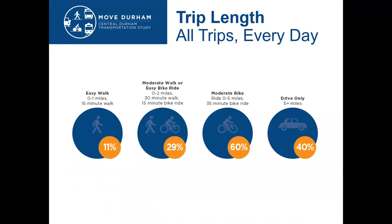Looking specifically at trip length, we tried to understand of those people driving within the study area not only where they were headed but how long their trip was. This graphic shows the difference based on miles and converts it to what that could look like as a walking or bike trip. We found that about 29% of trips are less than two miles, which could easily be converted to a walking or bike ride. Transit can also provide a great option, especially for 40% of trips that are currently five miles or more within the city area.